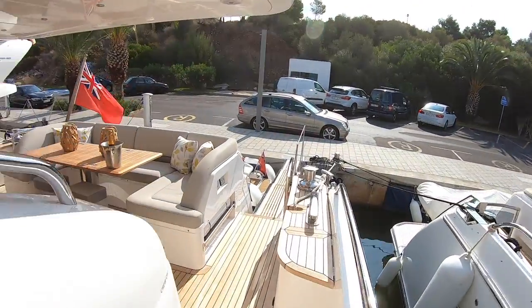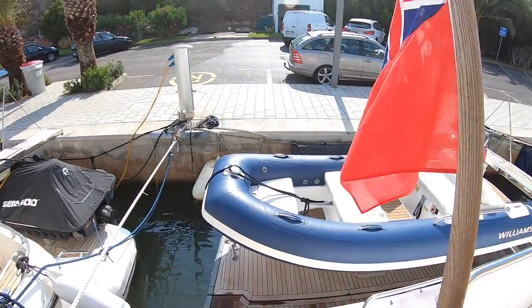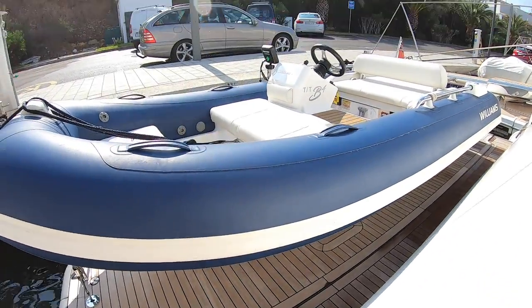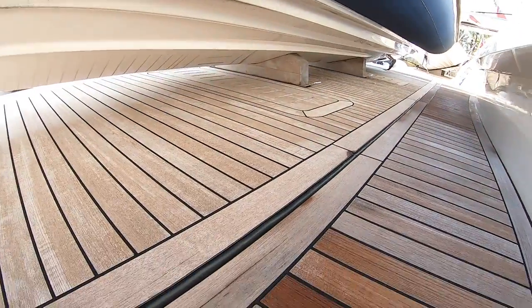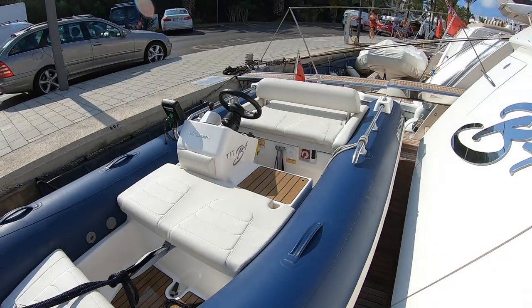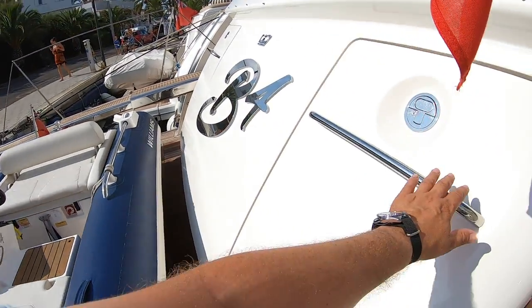At the back of the boat we have the bathing platform — and this is a high-low platform. There's no dinghy on at the moment so you can see exactly how it works: it sits on chocks, tied down, and the whole platform from here back lowers to drop the dinghy straight into the water. This is a Williams jet rib — a fast dinghy you can ski off. Really good.